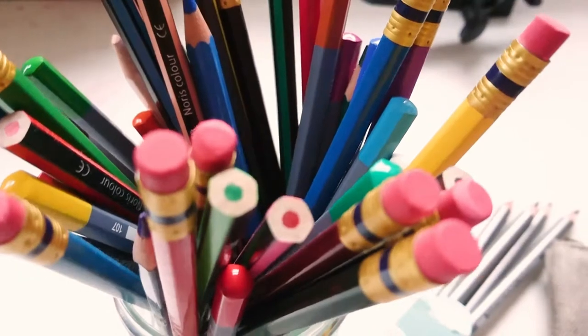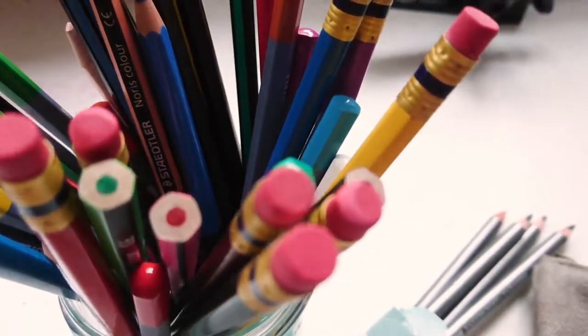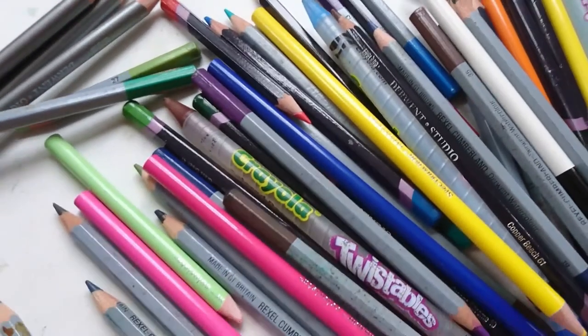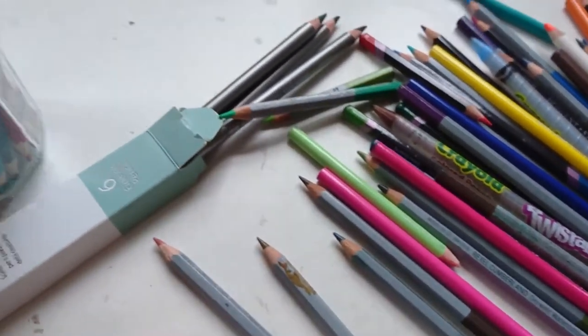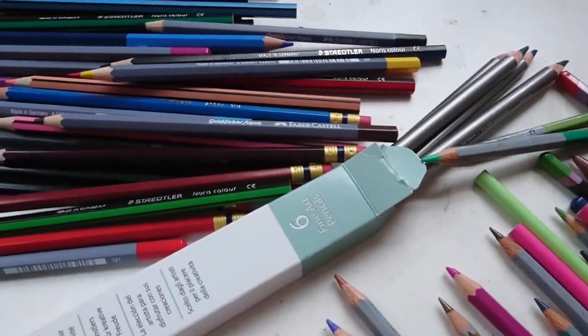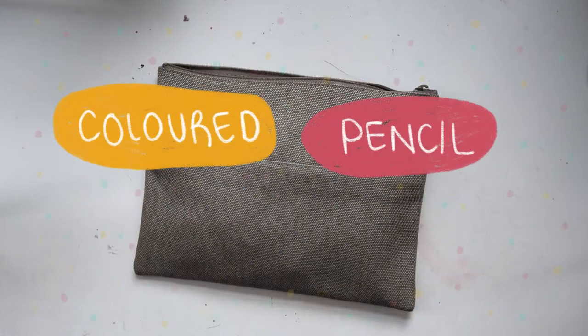Hi everyone! Do you guys like coloured pencils? Because I never used to, and then I got a tonne of them. I got them from ScrawlrBoxes, for presents, and I even found some I've had for years just laying around in old pencil cases. So I thought today I'd have a look at every single set of coloured pencils I own and we'll do a little bit of a coloured pencil showdown.